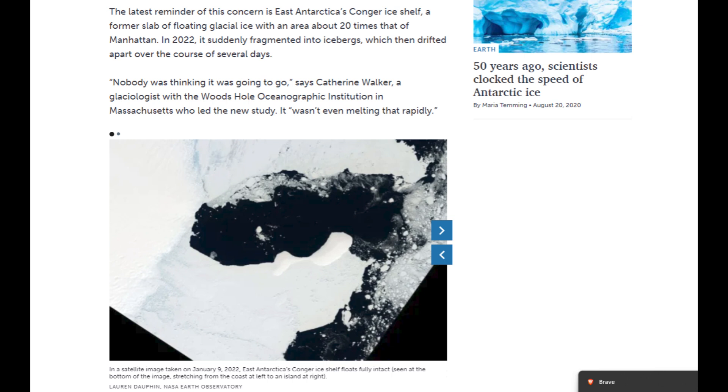A former slab of floating glacial ice with an area about 20 times that of Manhattan, in 2022, suddenly fragmented into icebergs, which then drifted apart over the course of several days. Nobody was thinking it was going to go, says Catherine Walker, a glaciologist with Woods Hole Oceanographic Institution in Massachusetts who led the new study. It wasn't even melting that rapidly.